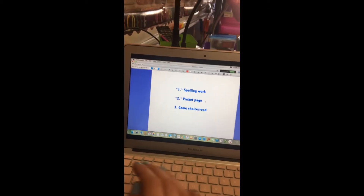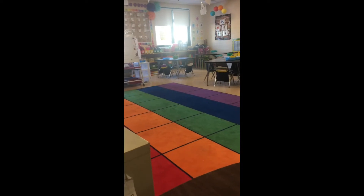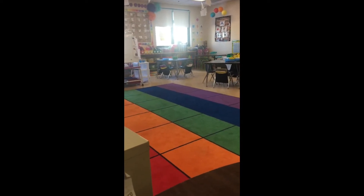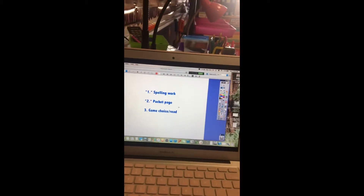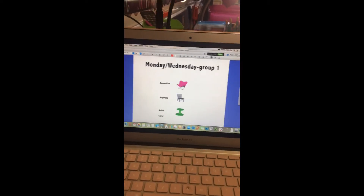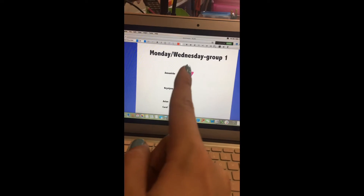If a kid comes to my small group table while I'm working with a small group and says 'Miss Pain, what are we supposed to be doing?' — I don't even give them eye contact. I literally just point to the board and they take it from there. I'm not one to repeat myself, so all my directions are posted.